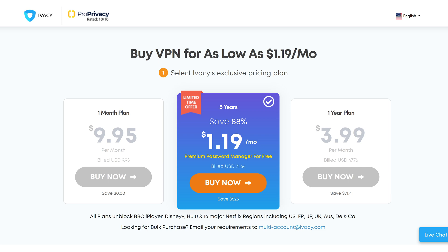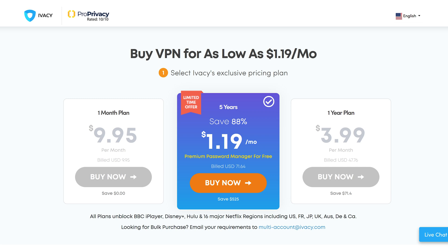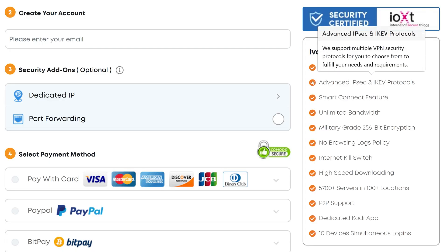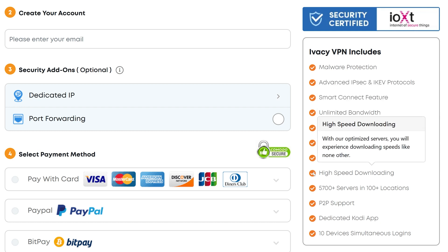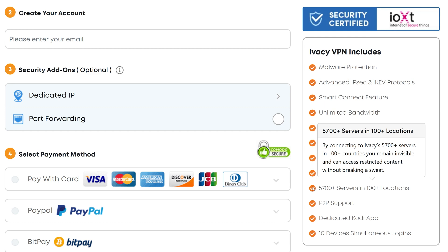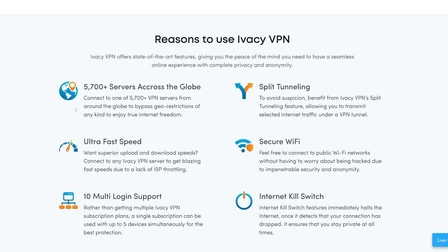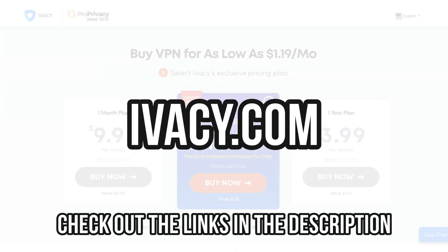To experience the internet in a truly unrestricted and open fashion we need a VPN. For this I will use Ivacy VPN at ivacy.com — they reached out to us, let us test their service, and it's pretty amazing, especially for the price point. $1.19 per month — this is nothing for what you will get. You also get web protection, advanced protocols, smart connect, unlimited bandwidth, military-grade encryption, no browsing logs, an internet kill switch, high-speed downloads, over 5,000 servers in over 100 locations, P2P support, a dedicated Kodi app, and up to 10 simultaneous logins. Plus split tunneling, secure Wi-Fi, and it's ultra fast. You can install it on literally every device, even your smartphone. They also have a 30-day money-back guarantee. Enjoy the internet fully unlocked with Ivacy VPN.